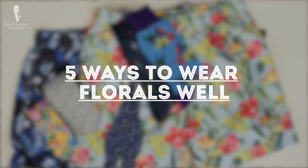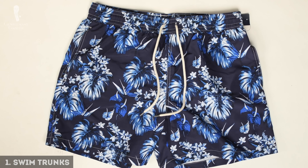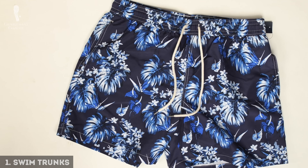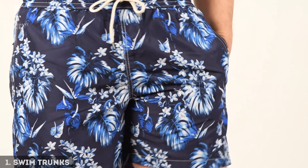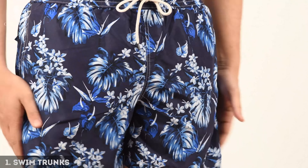Now, what are the five best ways to wear floral patterns? Personally, I think the easiest way is in swim trunks. Because it's a very casual garment and you only wear it when it's warm or in a tropical climate, it's a perfect time to wear florals. It's fun and playful, though smaller floral patterns are easier to pull off than big chunky contrasty ones.